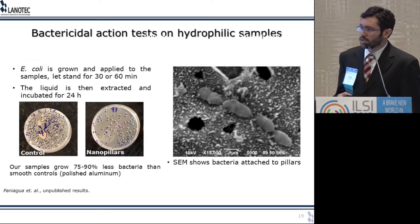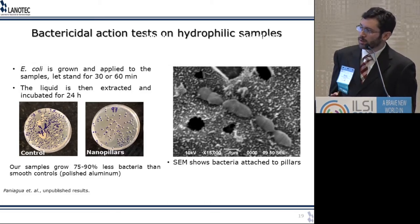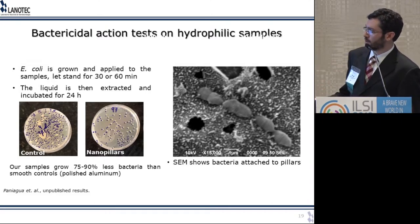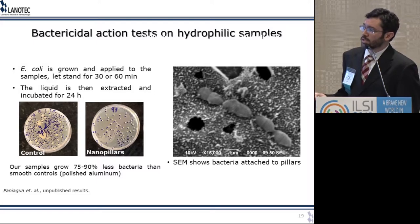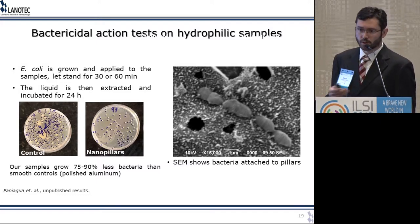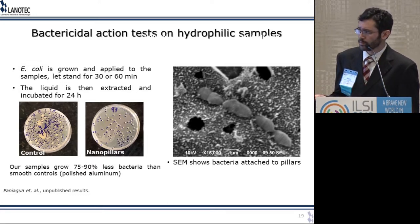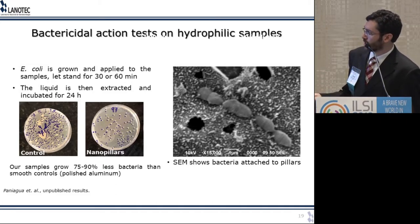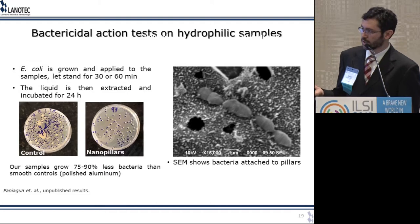Does this actually work? We started doing bactericidal action tests recently — these are still unpublished results. We grow E. coli, apply it to the samples for 30 to 60 minutes, then remove it, put it to grow in nutritive media overnight, and count how many colonies grew in the petri dish. What we've been seeing is that our samples with nanopillars grow 75 to 90 percent less bacteria than the control samples, which are just polished aluminum without the organized nanotopography.